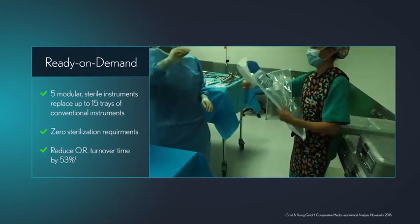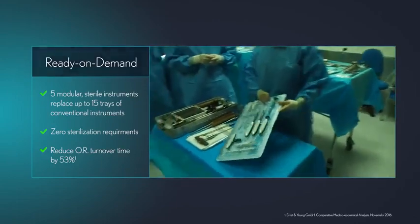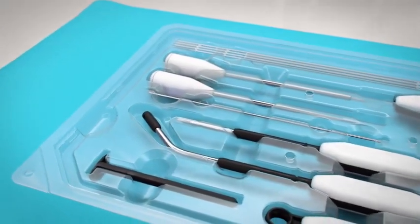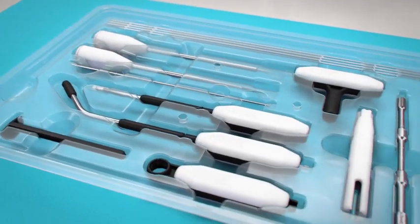Our portfolio of sterile instruments and implants is ready on demand, eliminating sterilization requirements and all associated costs. Adaptable to all indications and patient typologies with minimal inventory, the platform delivers complete procedural support while cutting OR turnaround time by more than half.